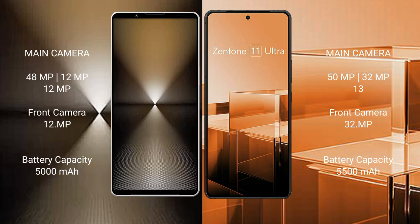The Sony Xperia 1 Mark 6 features a triple rear camera setup of 48MP plus 12MP plus 12MP, with a 12MP front camera. The Asus Zenfone 11 Ultra features a triple rear camera setup of 50MP plus 13MP plus 32MP.